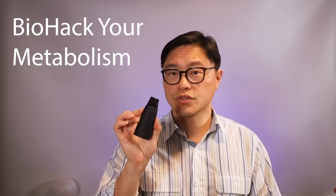Is it possible to tell what your body is burning for fuel and then use that information to help lose weight, to biohack your metabolism? Absolutely. And it's all now available on this very small, simple-to-use device called the Lumen. I'm going to show you some of the science behind it.